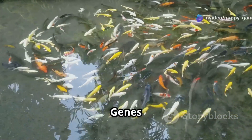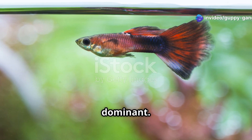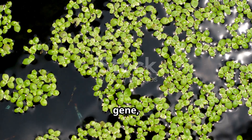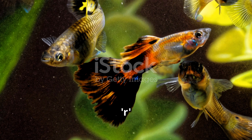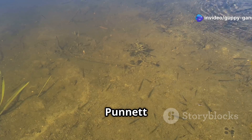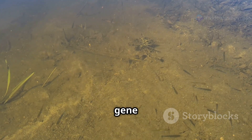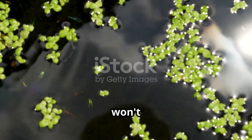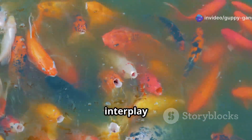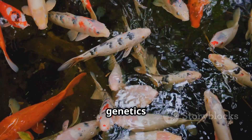Dominant and recessive genes — a colorful collaboration. In our example, the R (red color) is dominant. This means that if a guppy inherits even one R gene, it will display the red color. The r gene is recessive, so two copies of r are needed for a guppy to not show the red color. Our Punnett Square reveals that there's a 75% chance of offspring inheriting at least one R gene and displaying the red color, while 25% will inherit two r genes and won't have the red color. This interplay of dominant and recessive genes creates a beautiful tapestry of colors and patterns in your guppy tank — a testament to the power of genetics in action.